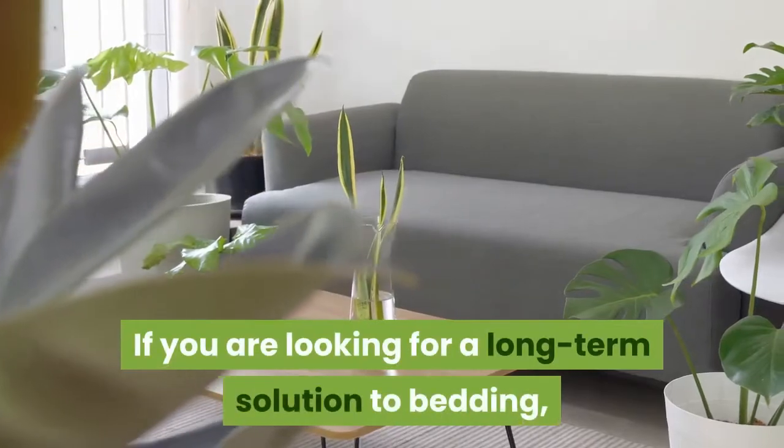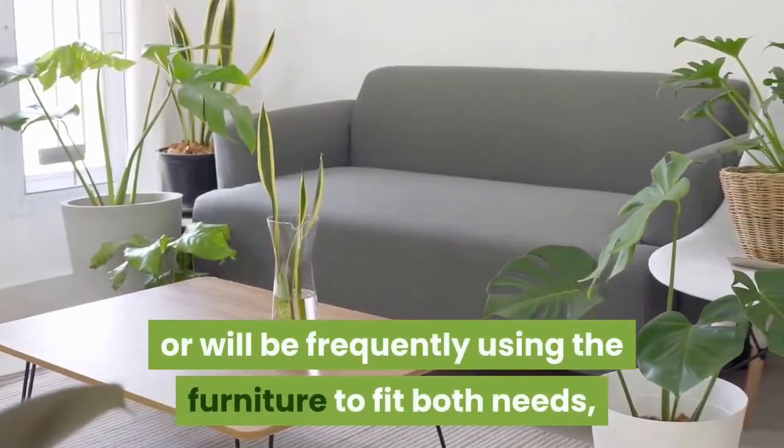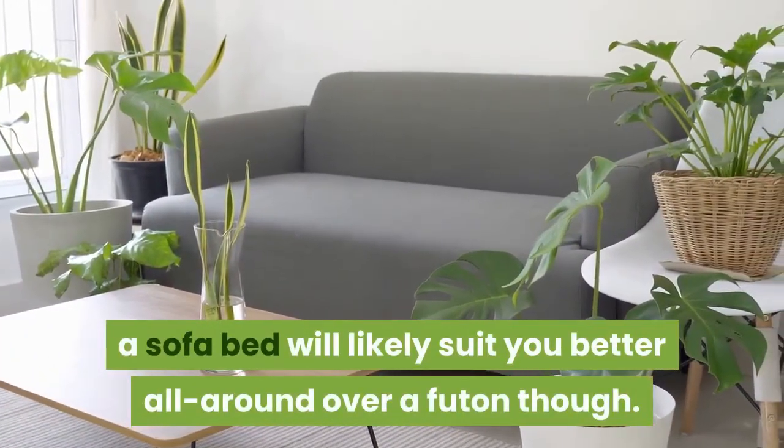If you are looking for a long-term solution to bedding or will be frequently using the furniture to fit both needs, a sofa bed will likely suit you better all around over a futon.